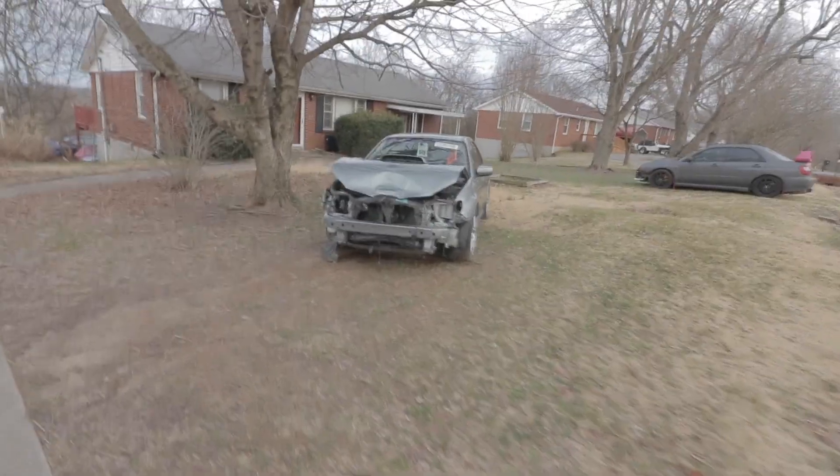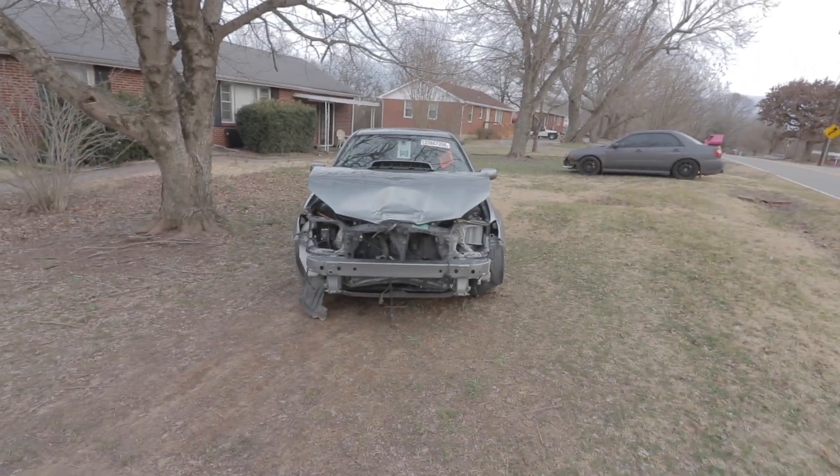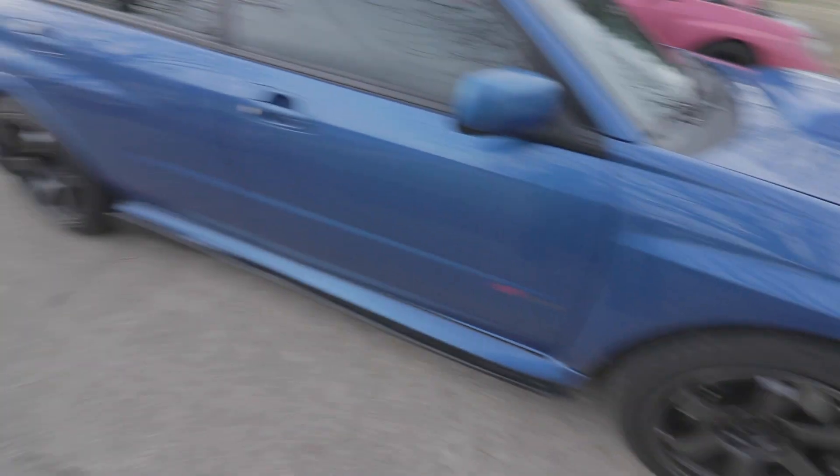Somebody bought the Baja and they want the STI limited that they just got swapped into it. Yeah, there's another Subaru. I'll be taking this one to the dyno tomorrow.